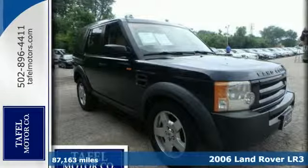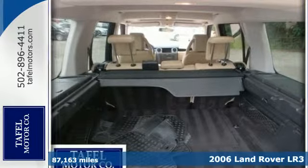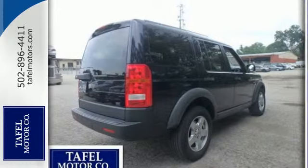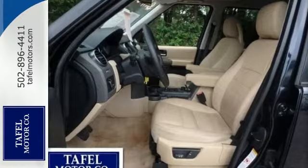Here's a 2006 Land Rover LR3. Land Rover is known for their luxury SUVs, and this LR3 is a perfect example with Terrain Response full-time four-wheel drive, four-corner auto-leveling suspension, heated mirrors, and a leather-wrapped steering wheel.